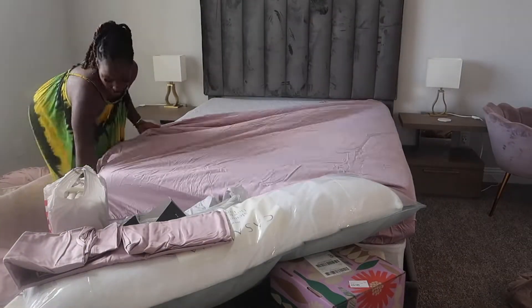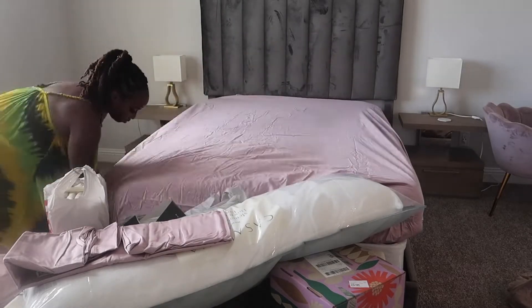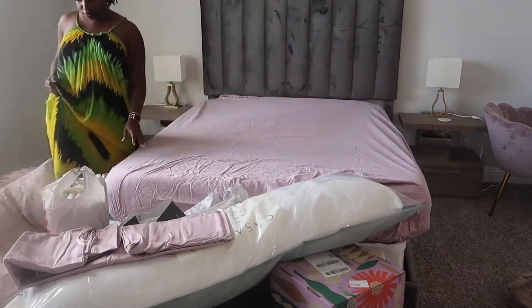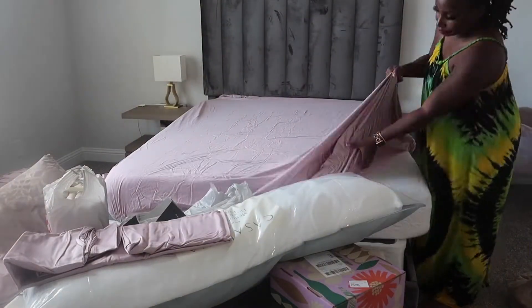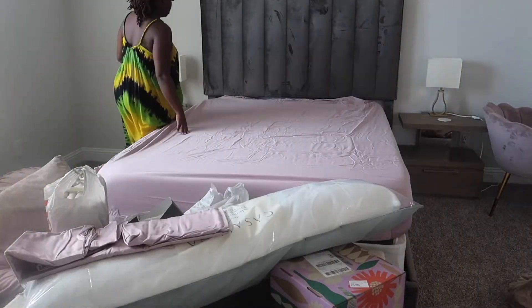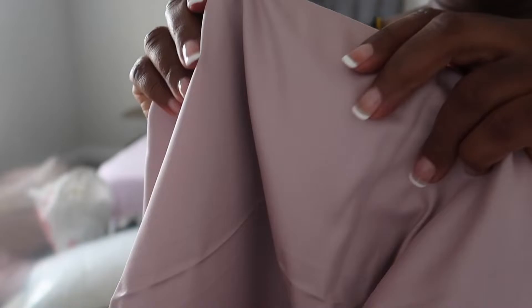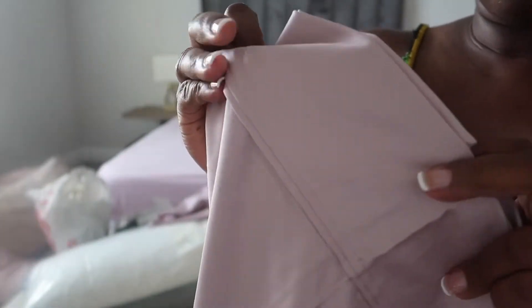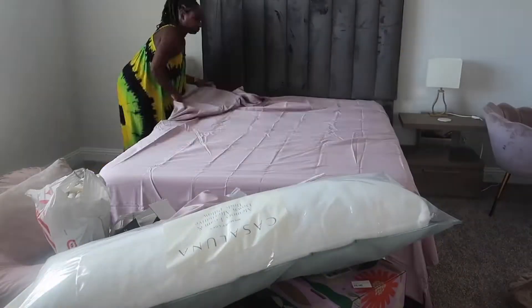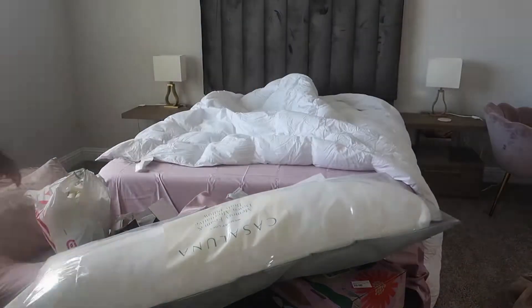I wanted to start in the bedroom because the number one thing I've learned after moving five or six times in my lifetime is that the bed is the most important thing to put together first. This time I had the movers do my bed and my son's father did his bed, so our beds were already ready by the time we got that first night in the house. Then I went ahead and made the bed.